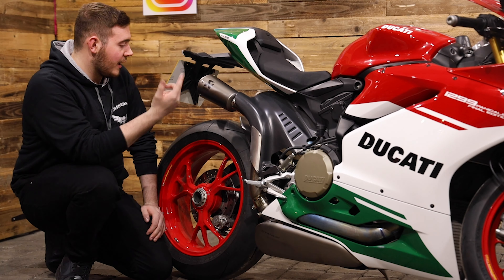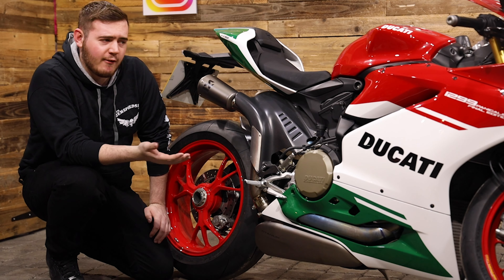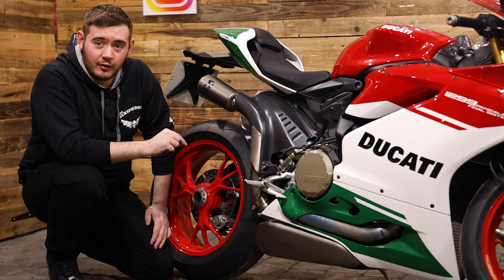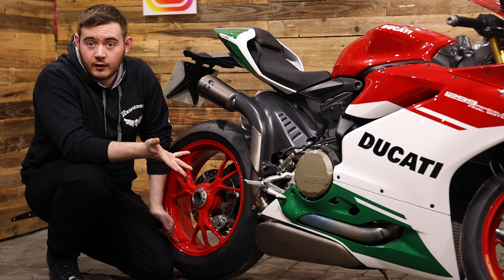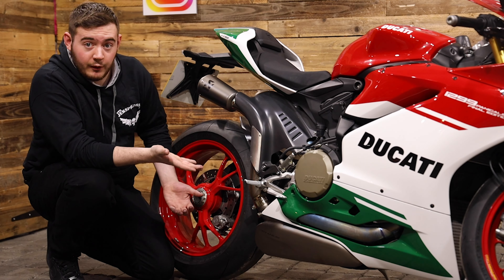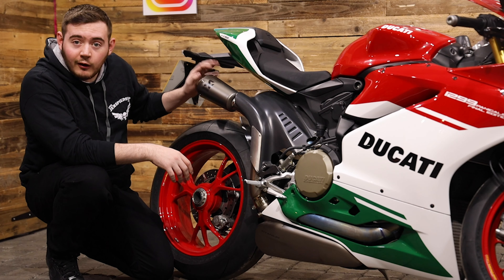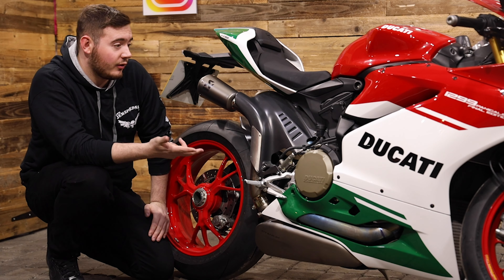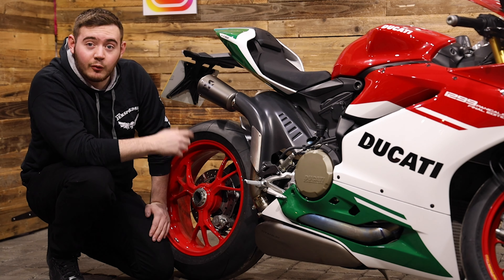We cannot forget about this beautiful exhaust system. It's an Akrapovič — however you say it, everybody says it differently. It's the full system, full titanium, so it does sound amazing. Now obviously it is not as loud as you'd think, because it is basically a race bike. It's just loud enough so you can use it on track days, which is what this bike is made for — absolutely storming it around Castle Combe, Donington Park, something like that. It is going to be the best bike around that track.